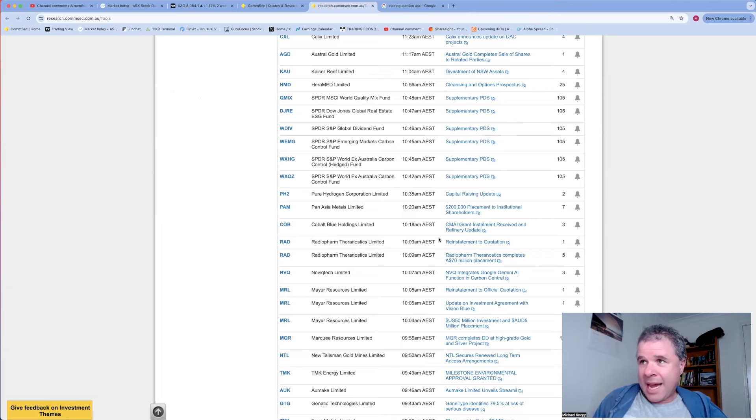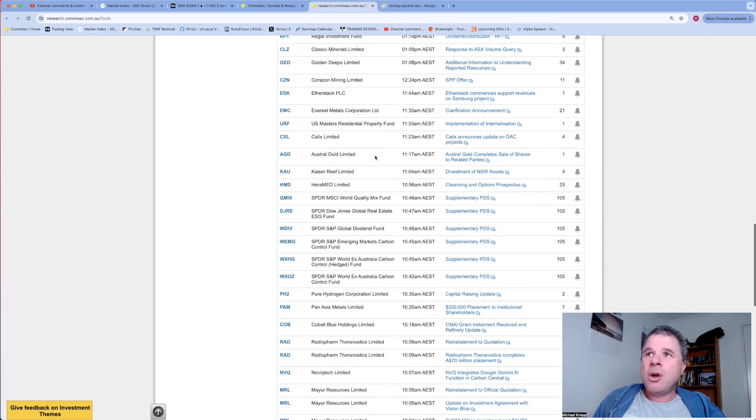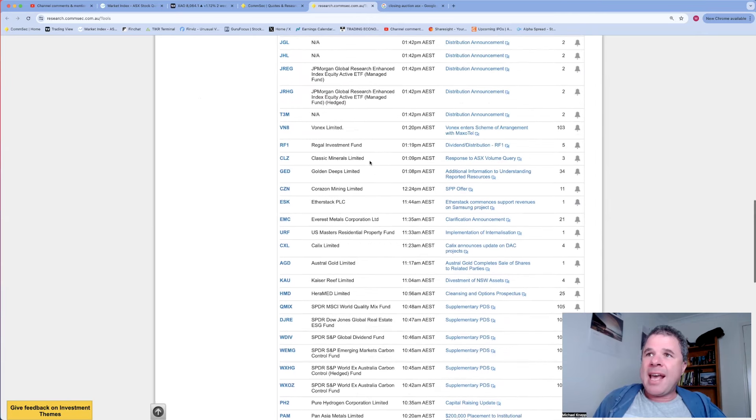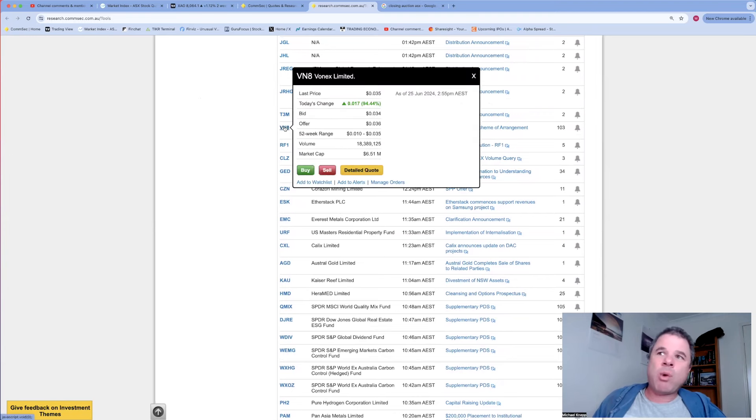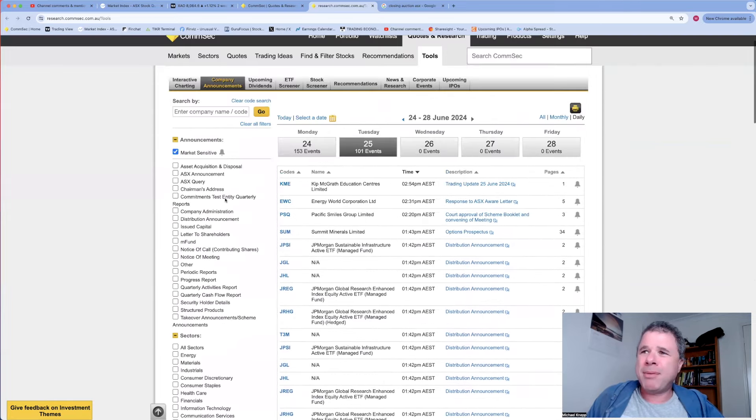After 10 AM we've seen quite a few announcements released, in particular Calix Limited, Etherstack, and Vonex Limited has entered a scheme of arrangement - that's why Vonex's share price is up 94.44%. The whole reason I go through this process is I look for companies whose shares are breaking out, so we'll see if any of these three companies' shares are breaking out.